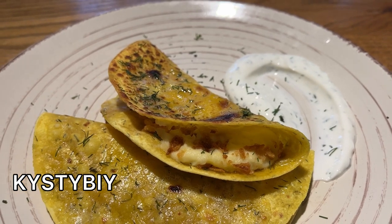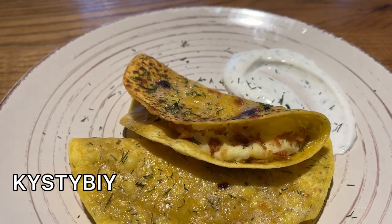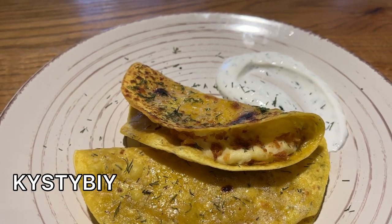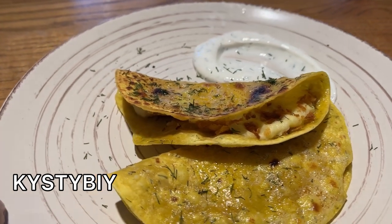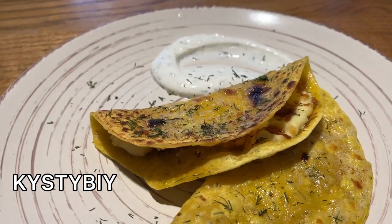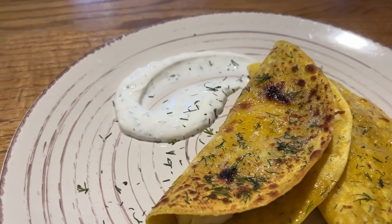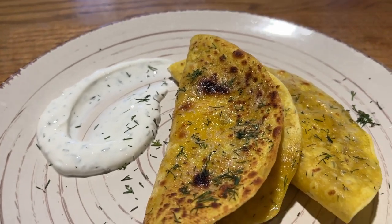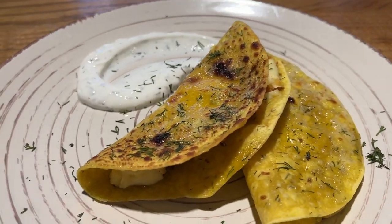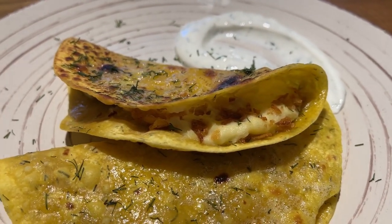That's how in Bashkir language the name of this dish sounds. Basically there's mashed potato inside of grilled dough with spices, and the koi mak, which is Bashkir for sour cream. The stuffing can be different, but this is the most basic version.